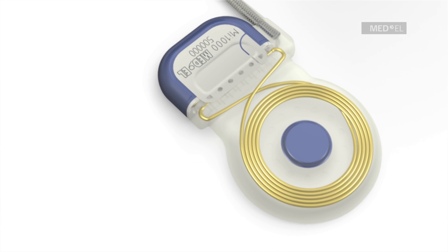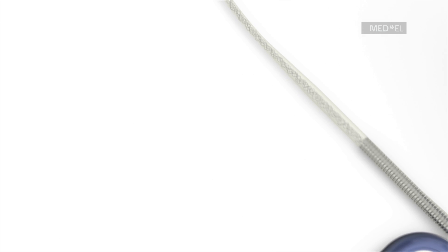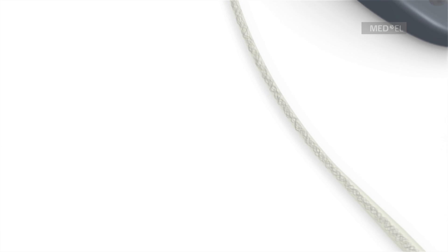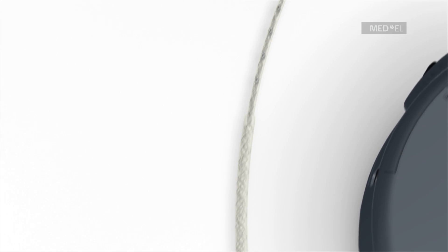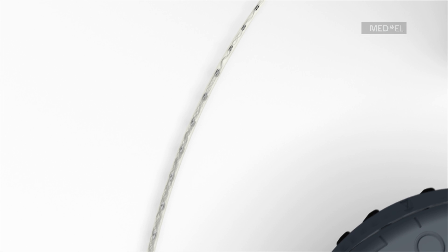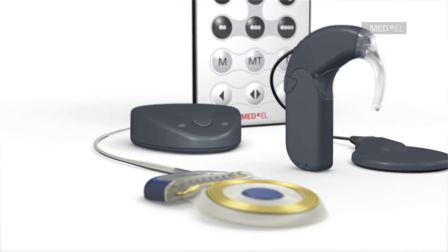Maestro features the proven and reliable Concerto Cochlear Implant. Concerto is available with a soft and flexible electrode array. Med-El's largest portfolio of electrode arrays was developed to preserve the delicate structures of the inner ear. Your doctor will pick the right electrode array to suit your needs.